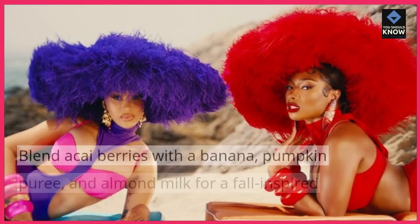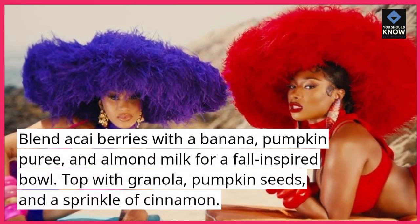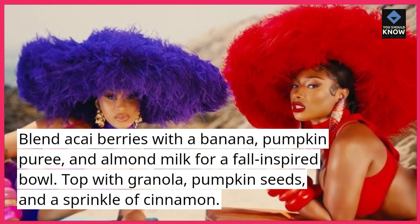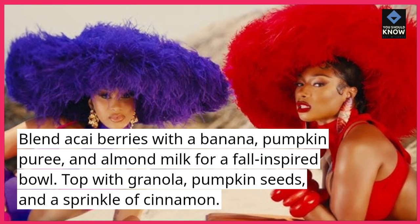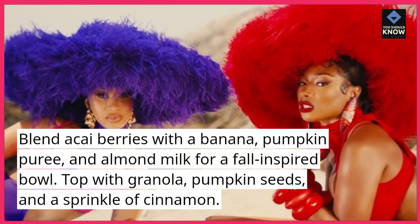10. Autumn Acai Bowl. Blend acai berries with a banana, pumpkin puree, and almond milk for a fall-inspired bowl. Top with granola, pumpkin seeds, and a sprinkle of cinnamon.